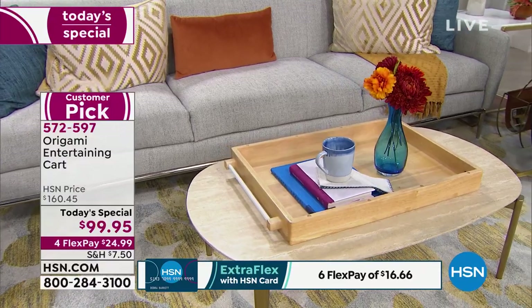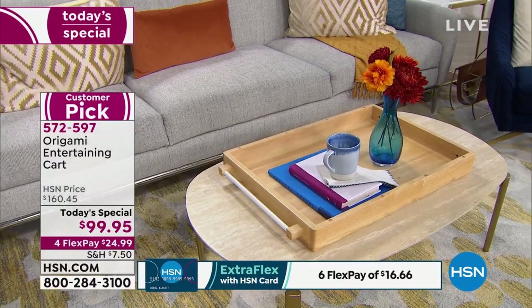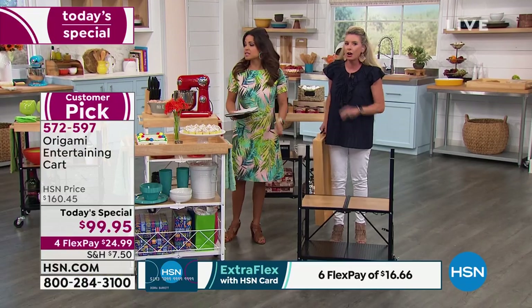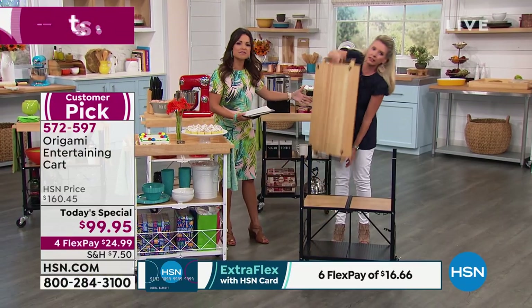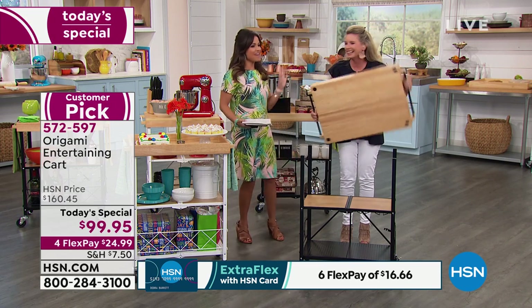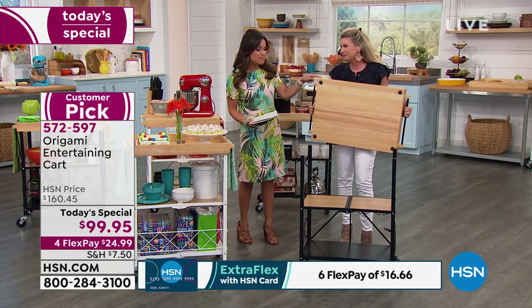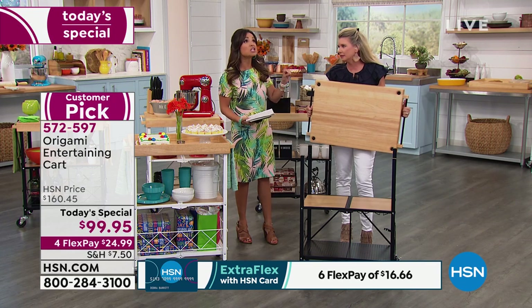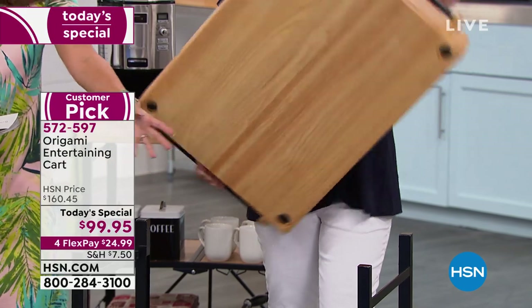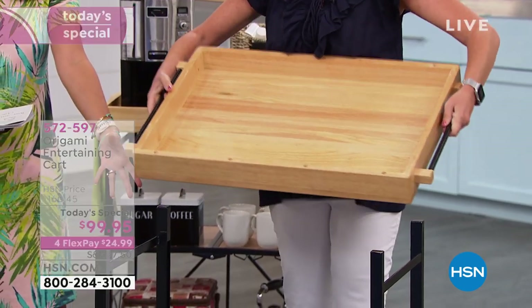A solid wood tray — whether you put it in the living room, the bedroom, on your ottoman, with a vase and some flowers or hot tea — look at how great that looks. Can we talk about the scale? Something like this in solid wood at fancy stores would cost hundreds of dollars. And you've also got a third way to use it.